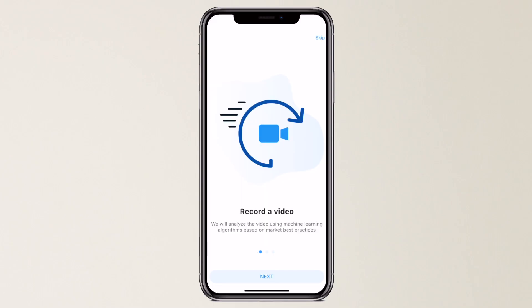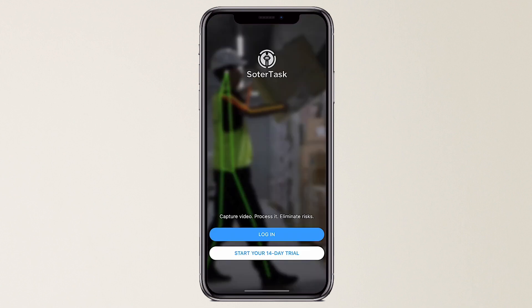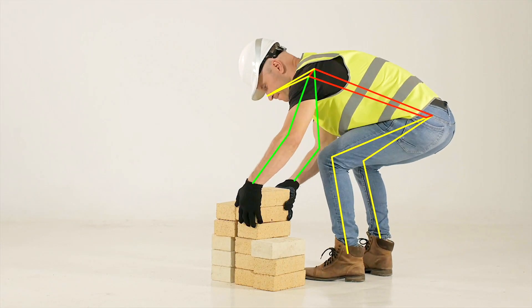Introducing SauterTask, the only tool you need to measure the risk of a task in your workplace. This innovative AI-driven technology is here to make completing your ergonomic assessments simple, accurate and fast.